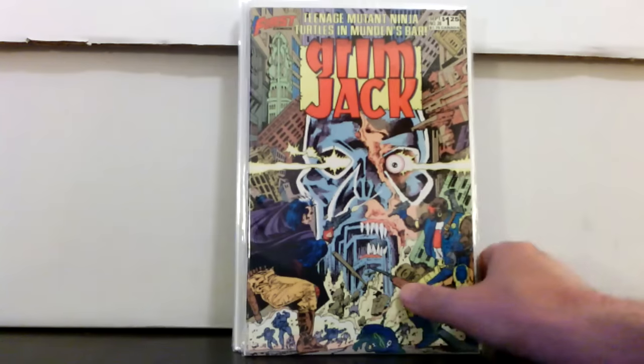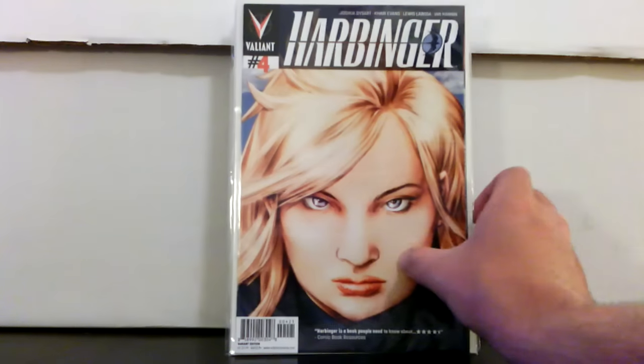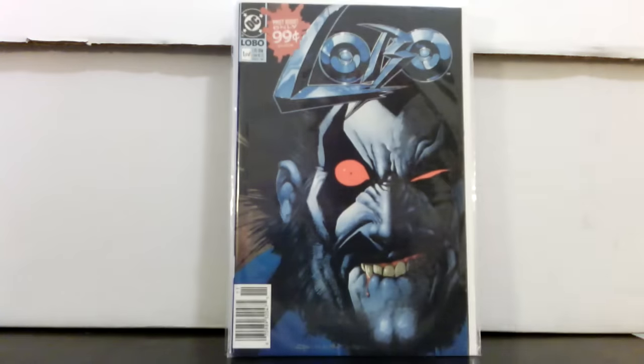Grim Jack number 26 — first color appearance of the Ninja Turtles. Harbinger number four, the Faith face variant — it's like a subscription variant and goes for about ten bucks. Also picked up Lobo number one — I really think he'll show up in a movie at some point, whether it's Danny Trejo or somebody else. I pick these up when I find them real cheap. This one is also a newsstand variant.